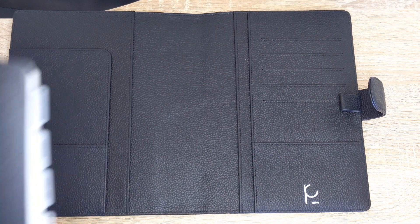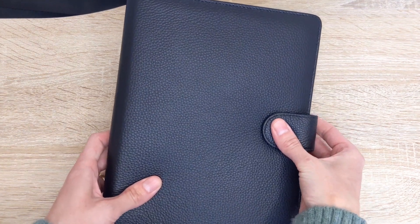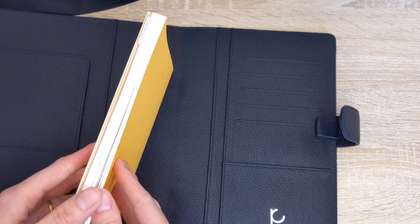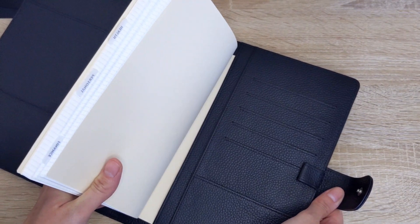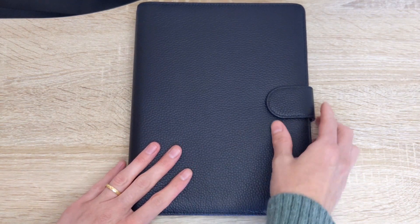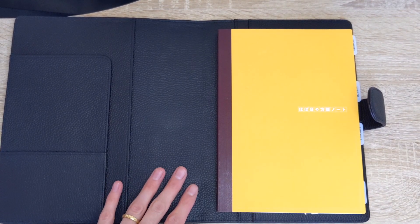You guys know I also have the A5 Stalogy, which is basically a grid notebook — let's see how that fits in here. It closes nicely. I also have the Hobonichi grid notebook, which is also in A5. We can slip that in there — lots of room. Very lightweight, which I absolutely love. Pebbled leather is just so nice and lightweight. It's not very bulky, so this is great even if you're carrying it in your bag — it's not going to add a lot of weight. And as you can see, it has no rings, which also helps to make it light as well.